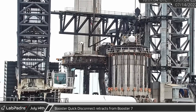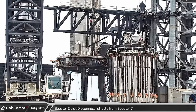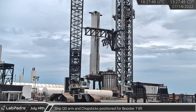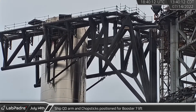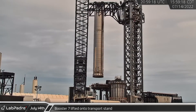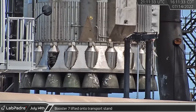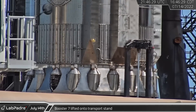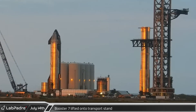As the launch site was clearing for Thursday's scheduled closure, the booster quick disconnect on the launch mount was retracted from Booster 7. A short time later the ship QD arm was swung away from the tower and the arms were raised and closed in around the top of the booster. With the booster secured to the chopsticks and released from the mount, the chopsticks lifted Booster 7 from the launch mount and lowered it towards a transport stand. The alignment pins on the stand connected the booster and guided it into position. Later the arms were lowered from the booster lifting points and moved away.